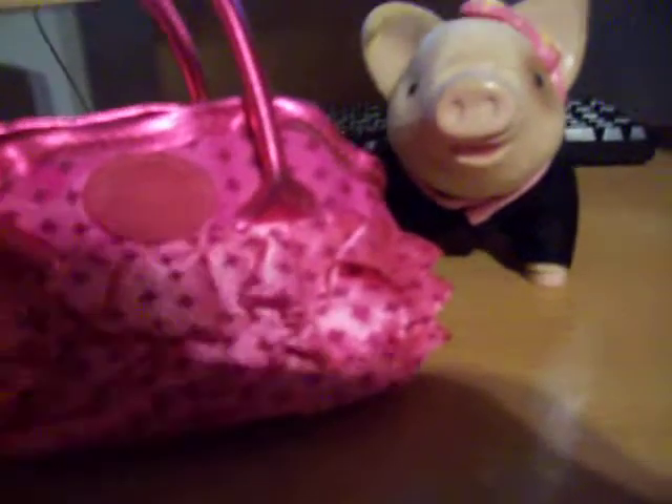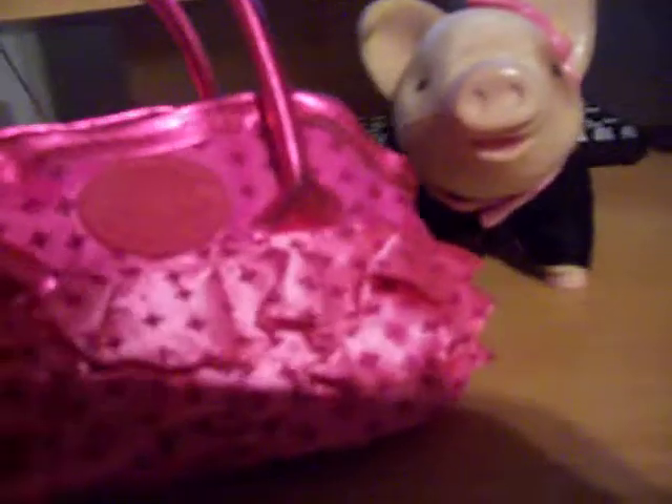Here I have a teacup piggy purse and right here it says 'Teacup Piggy.' It's a really cute purse because it's got like little diamonds on it.